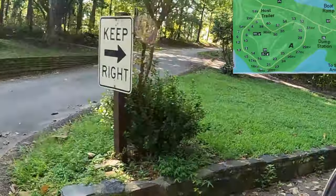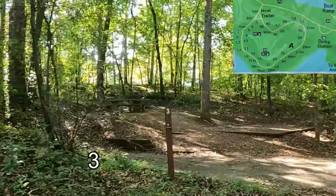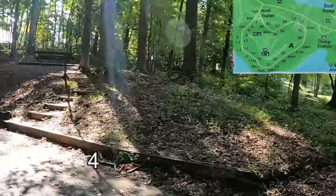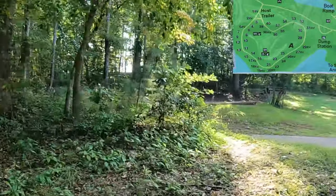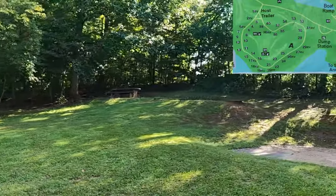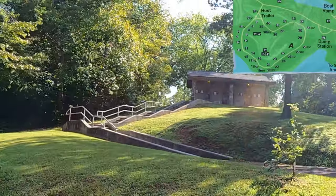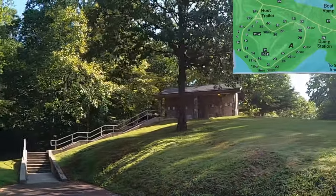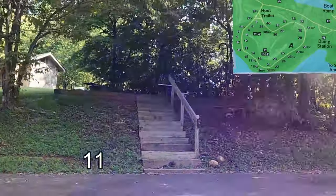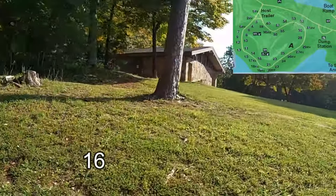Now we'll look at the sites on the inside of the loop. First up, Site 3 with the tent pad. Number 4. Number 6 — again, all these look like tent sites right here. Site 8. And there's the bathhouse. Number 11. Site 14. Site 16.